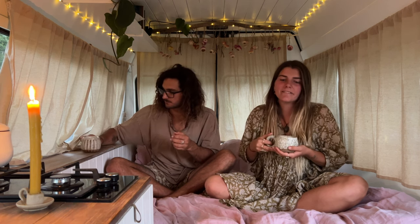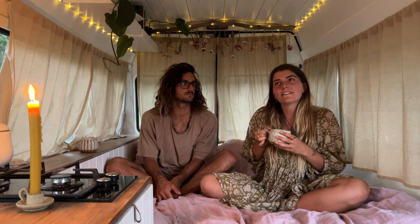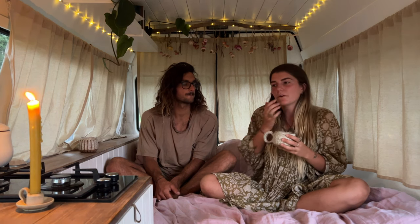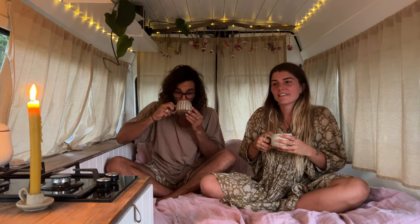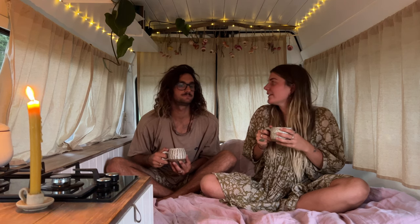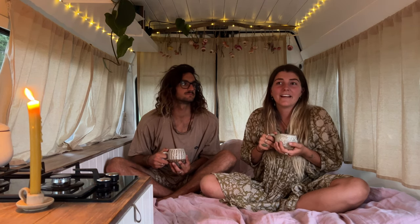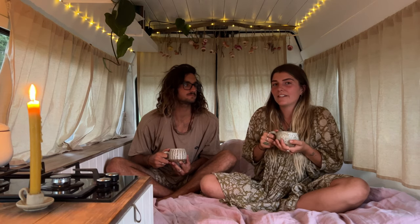Most nights we'll just wake up, make teas, read our books, or watch a movie. That is it really — thank you for joining us for our van tour. We hope it gave you some inspo and ideas, and we're super excited to take you along on all of our adventures in beautiful New Zealand.